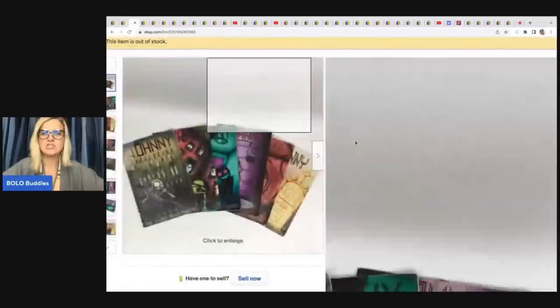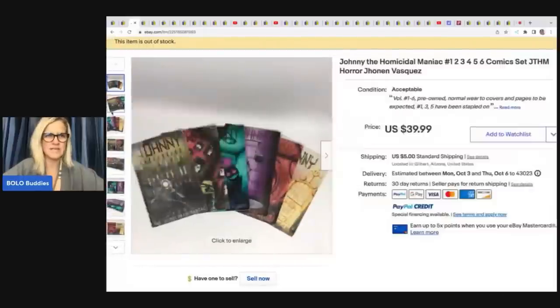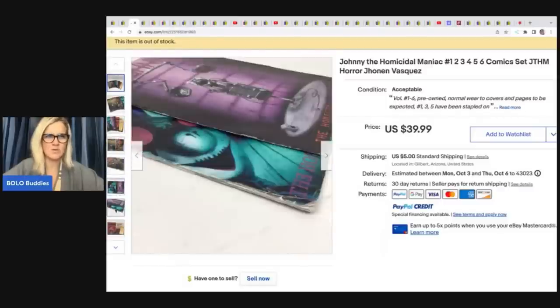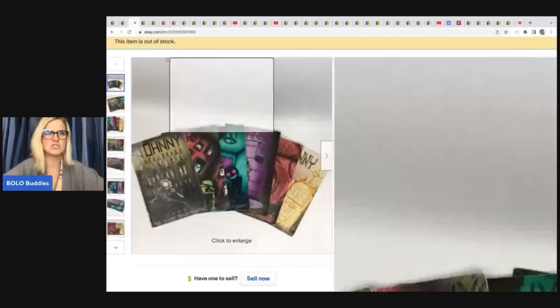The next items are Johnny the Homicidal Maniac comics — a horror type comic I have never heard of. She's got issues one through six, pre-owned with some condition issues. She got these at the Goodwill for $1 and sold them for $39.99 plus shipping.